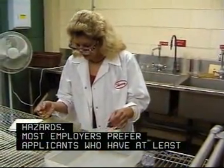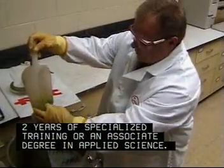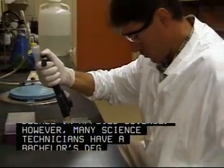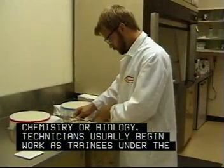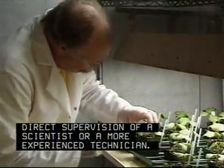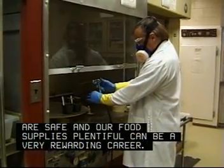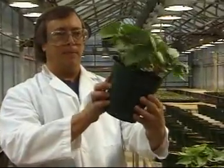Most employers prefer applicants who have at least two years of specialized training or an associate degree in applied science. However, many science technicians have a bachelor's degree in chemistry or biology. Technicians usually begin work as trainees under the direct supervision of a scientist or a more experienced technician. Ensuring that our medicines are safe and our food supplies plentiful can be a very rewarding career.